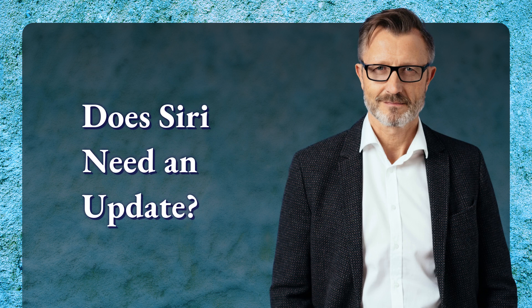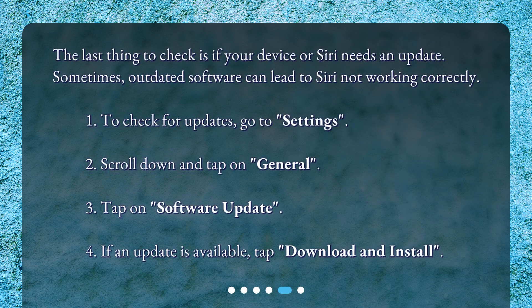Does Siri need an update? The last thing to check is if your device or Siri needs an update. Sometimes, outdated software can lead to Siri not working correctly. To check for updates, go to Settings. Scroll down and tap on General. Tap on Software Update. If an update is available, tap Download and Install.